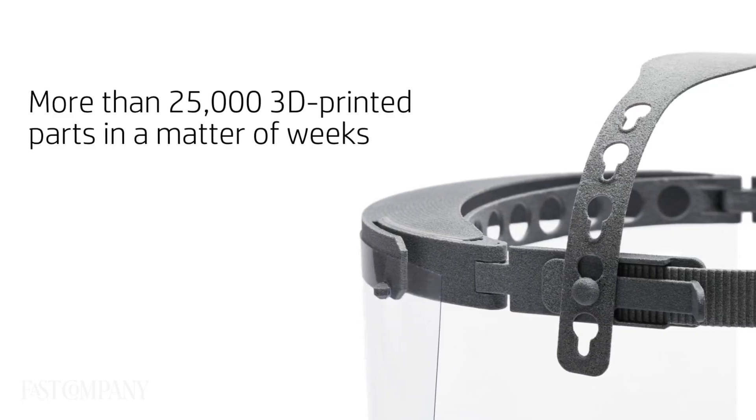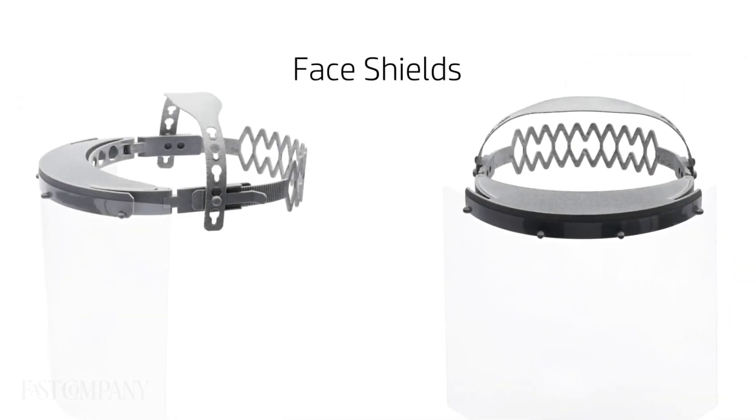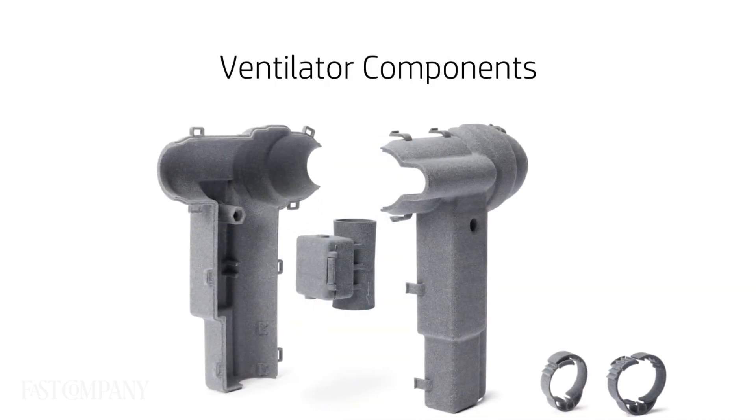HP's 3D community did an amazing job responding to COVID-19. Our community came together and produced over 5 million PPE parts to help first responders on the front line fight COVID-19.